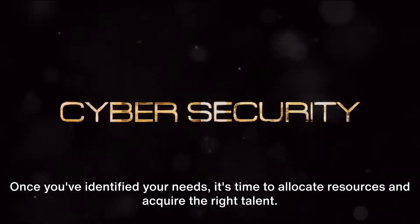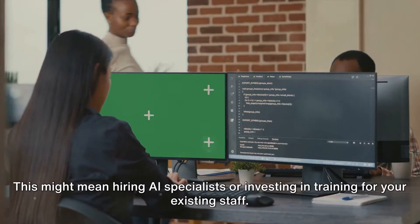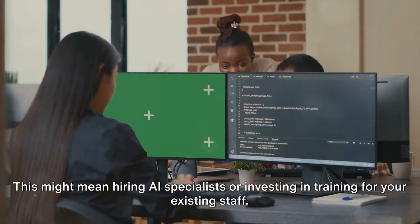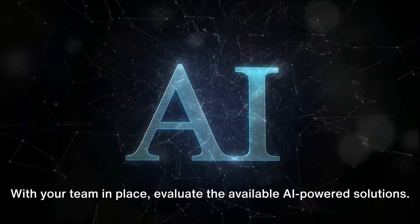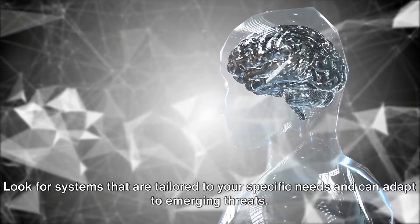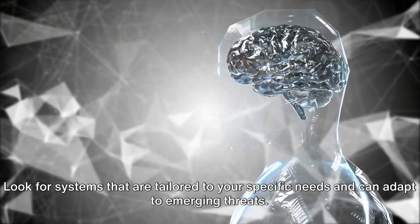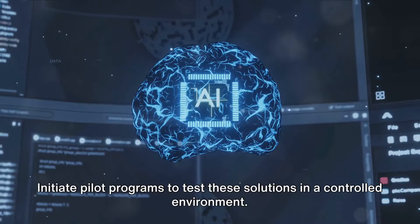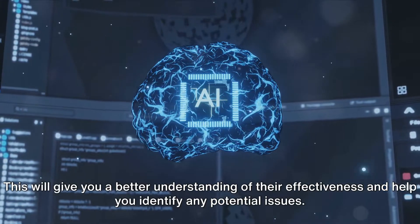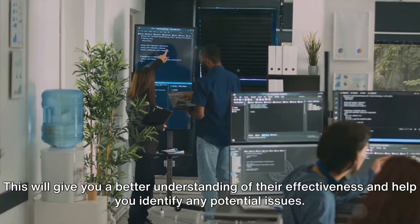Once you've identified your needs, it's time to allocate resources and acquire the right talent. This might mean hiring AI specialists or investing in training for your existing staff. With your team in place, evaluate the available AI-powered solutions. Look for systems that are tailored to your specific needs and can adapt to emerging threats. Initiate pilot programs to test these solutions in a controlled environment, which will help you identify any potential issues.